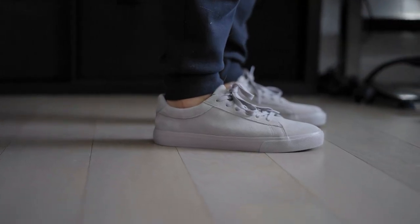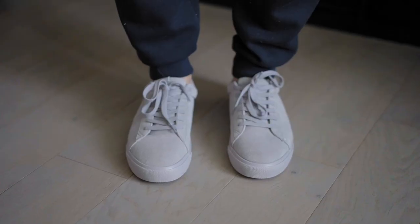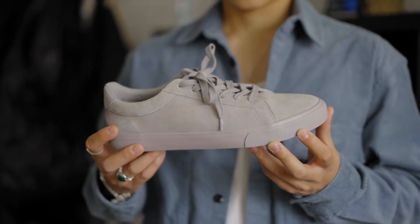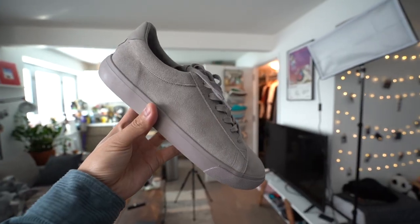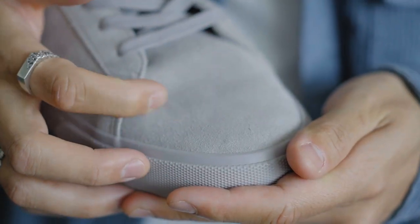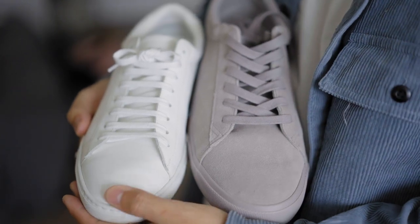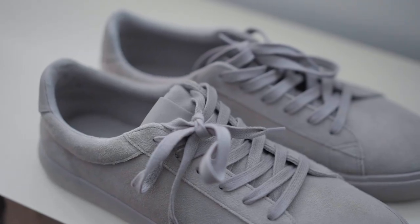Up next, we have the leather minimal sneaker, but this time it's in gray — a nice alternative if you're not into the all-white sneaker or if you don't like contrast. I really like the way these look. They do have a suede texture to them, which is a subtle detail compared to smooth leather. It's minimal, very versatile, decently comfortable, and affordable.